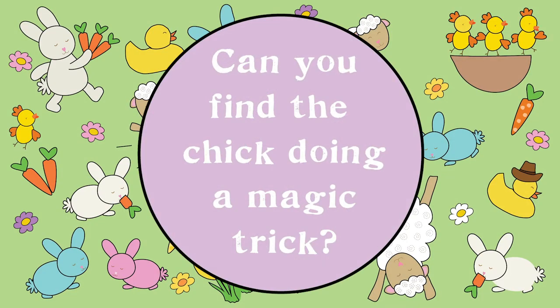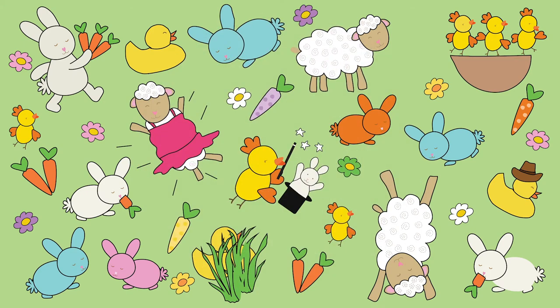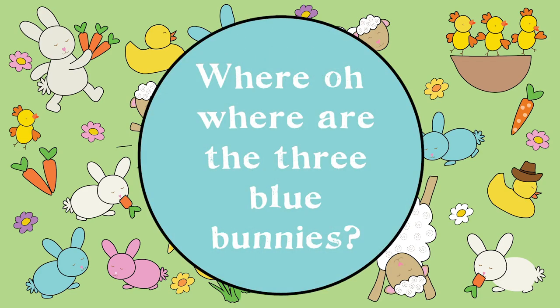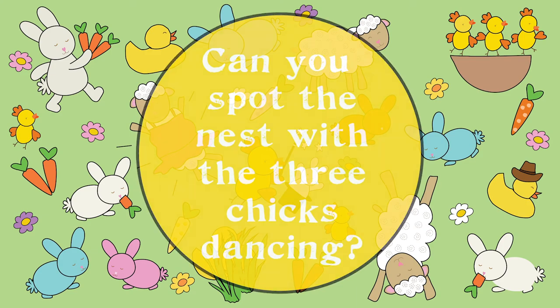Can you find the chick doing a magic trick? Where oh where are the three blue bunnies? Can you spot the nest with three chicks dancing?